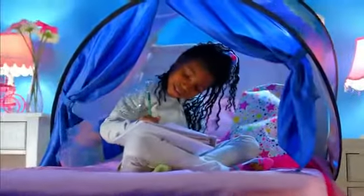Dream Tents make bedtime fun. Kids love Dream Tents — they'll use it every single night.